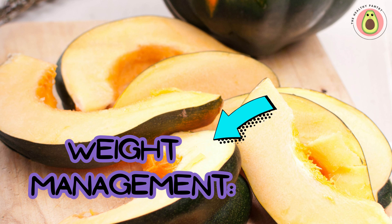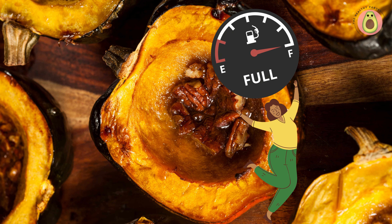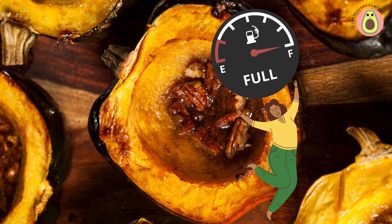Are you on a weight management journey? Acorn squash can be your secret weapon. With its low calorie and high fiber content, it keeps you feeling full and satisfied while supporting portion control. Acorn squash is relatively low in calories compared to many other starchy vegetables and grains — a one-cup serving of cooked acorn squash contains approximately 115 calories.